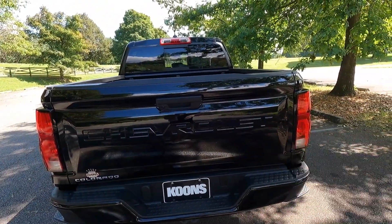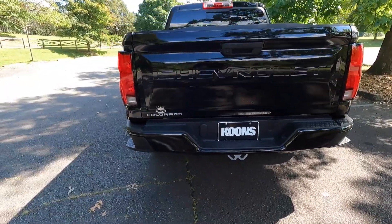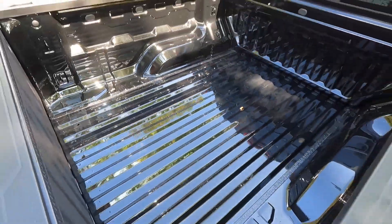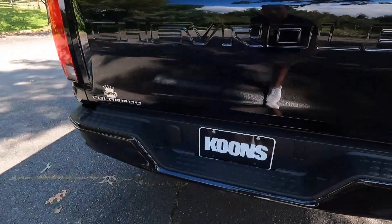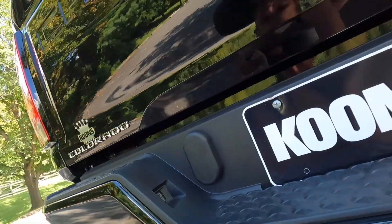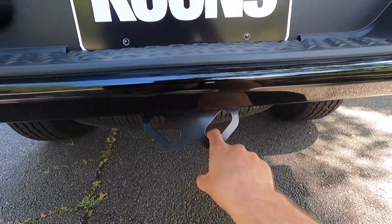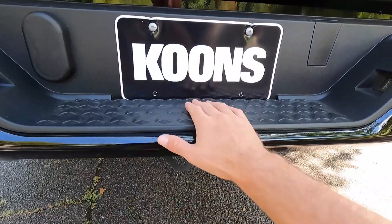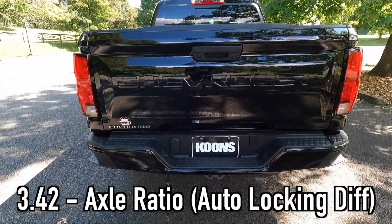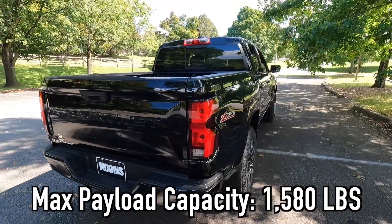Stepping back, you can see Chevrolet embossed into the tailgate and Colorado badging on the lower left-hand side. As standard with the Z71, you get the body-color corner step bumper, giving you a step on both sides to make it easier to get into the bed. You do not get a trailer hitch back here, but you can put a ball in your bumper — a bumper hitch rather than a regular trailer hitch — and you still get chain hooks. As for specs, you get a 3.42 rear axle ratio and a two-speed transfer case, with a max tow capacity of 7,700 pounds and a max payload capacity of 1,580 pounds.